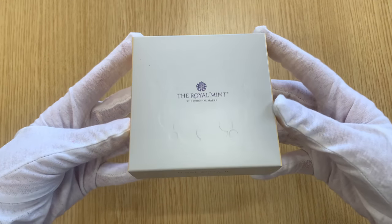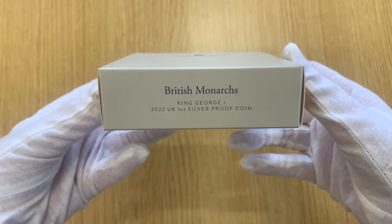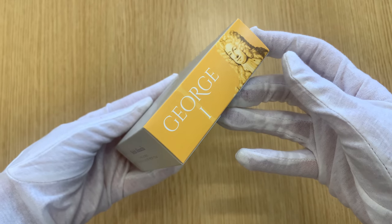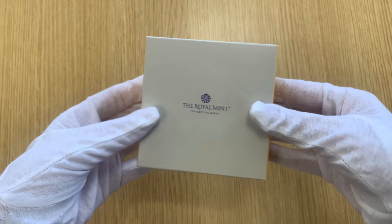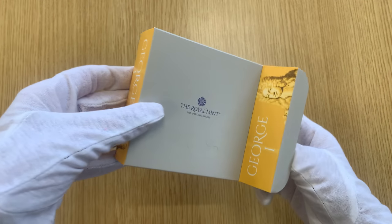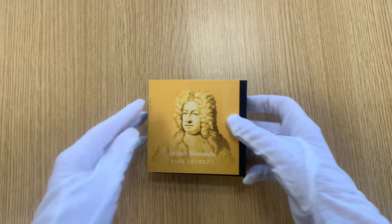Hello and welcome back. Today we're looking at the 2022 George I one ounce silver proof coins. These coins are the third and latest release in the British Monarchs series. The Royal Mint will release a total of 21 different British Monarchs coins from now until 2026.